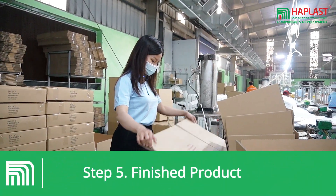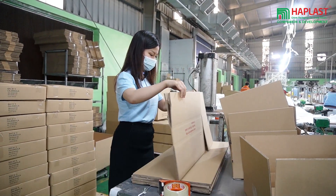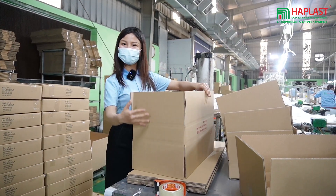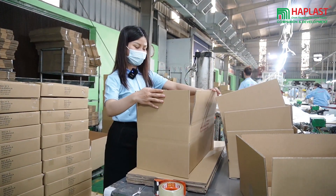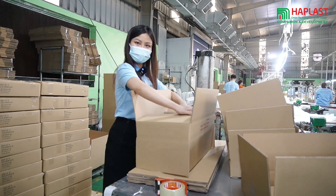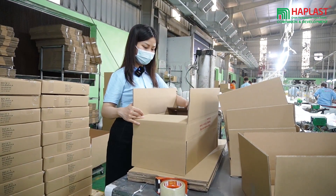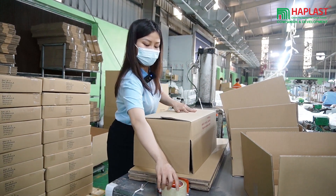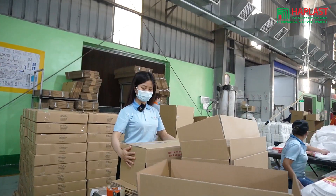This stage involves the final touches such as cutting, marking, folding, and stamping. Some products are packaged in standard boxes and cartons, and are ready to be delivered to our customers.